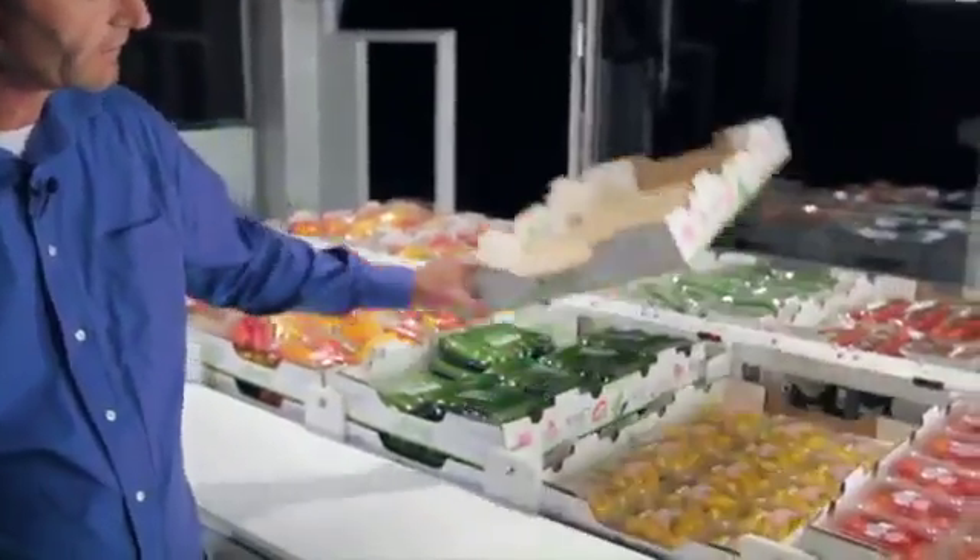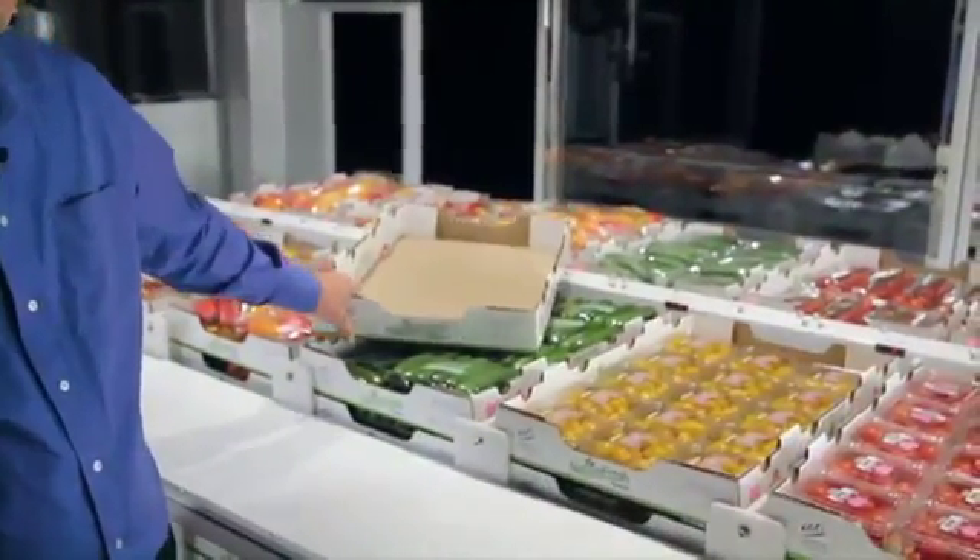Fully stocking your display case is a continuous battle and very costly. In this case, when the box is empty, the display case automatically replenishes itself.